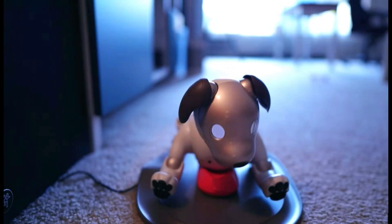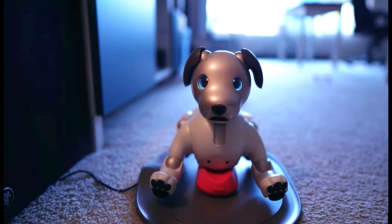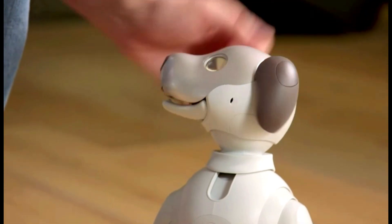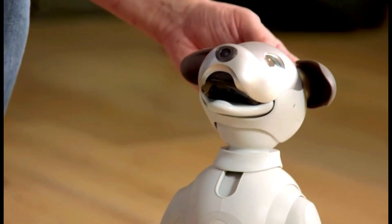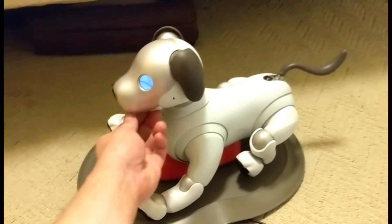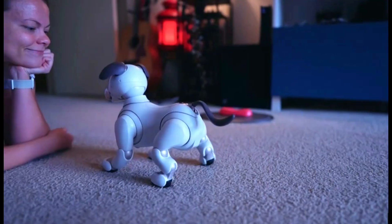Aibo is a wonderful illustration of how far this area has advanced — the ultimate virtual pet. This AI robot puppy is very inquisitive, playful, and amiable. In actuality, the Japanese word for friend is Aibo.